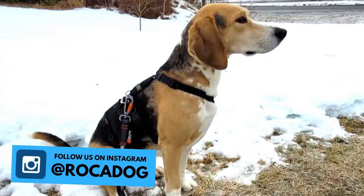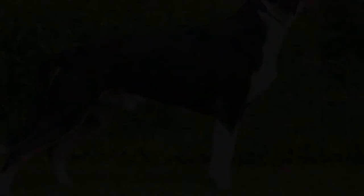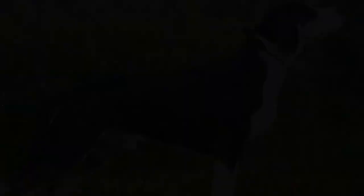6. Size. The Dunker is a medium-sized dog breed with an athletic body and strong legs. The average height is between 18 to 22 inches, which is 45 to 56 centimeters, and weight is usually between 11 to 18 kilograms, which is 25 to 39 pounds. Females tend to be slightly smaller than males.